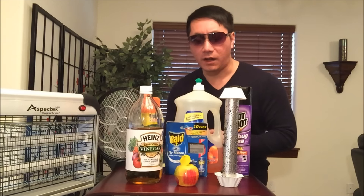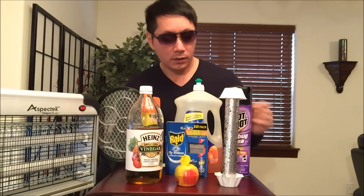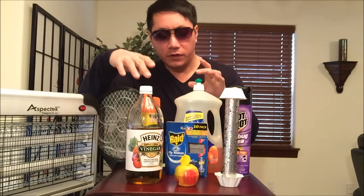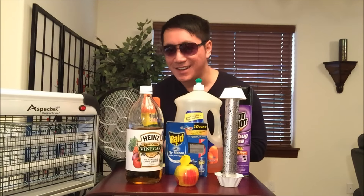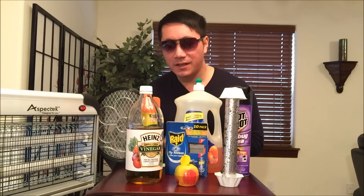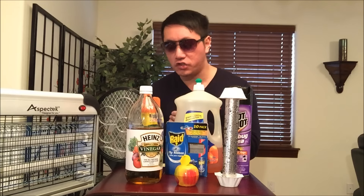Now that we've seen all the methods that I've used, it's time to give each a quick grade. Starting out with the apple cider vinegar and detergent — that is the most effective. I'll trickle down from most effective to least. That caught probably around 50 fruit flies. It did its job.